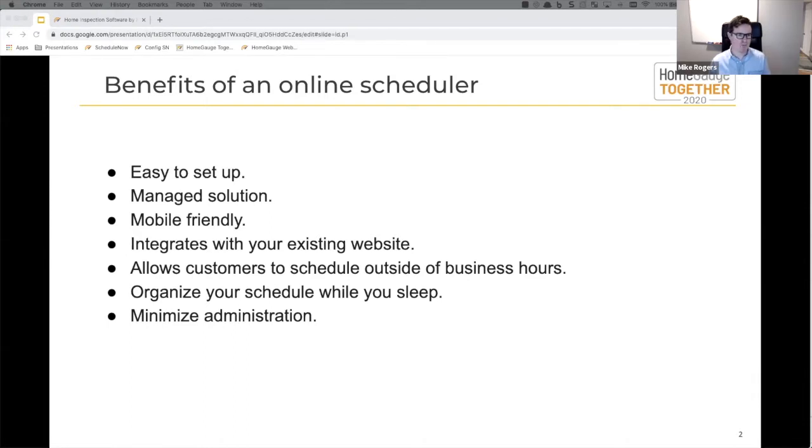You've gone to the effort of creating a website — hopefully one of our awesome websites that our web team put together. They've seen all the different services you offer, seen example reports, and they're ready to pull the trigger. They can hit the scheduler and book right then and there. The real benefits are: reduces your administration, brings in business while you sleep, and allows you to connect with customers on their terms versus trying to catch you while you're busy out on site.